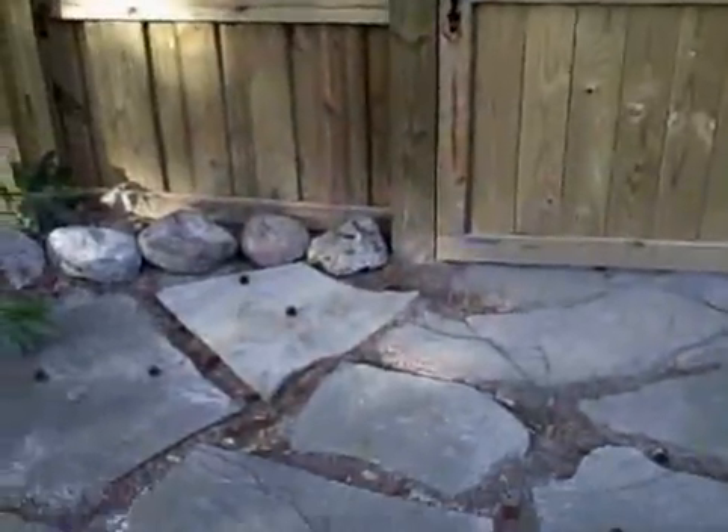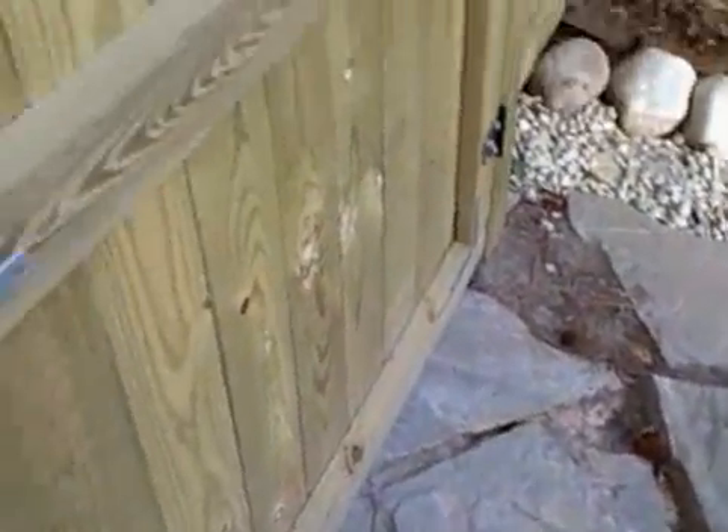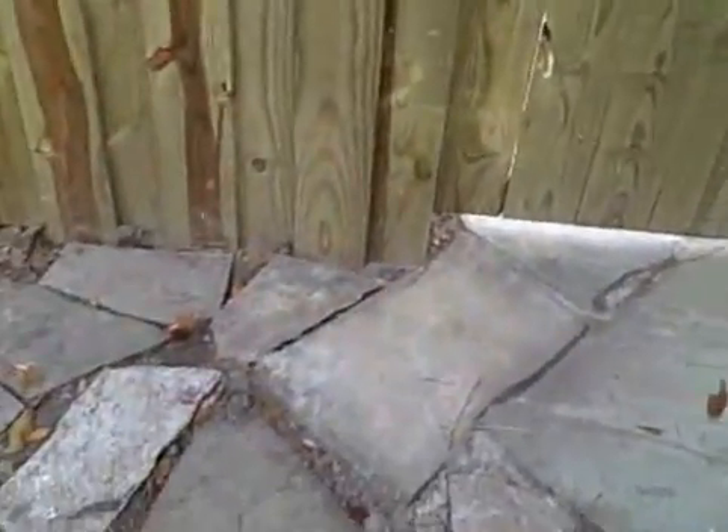He finished resetting the stone here so that we've got a better entranceway. It was starting to sag and get kind of yucky. He kind of refurbished some of the stone out here so that we have a better entrance.